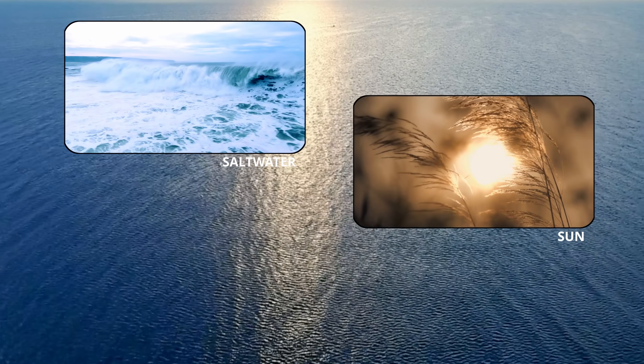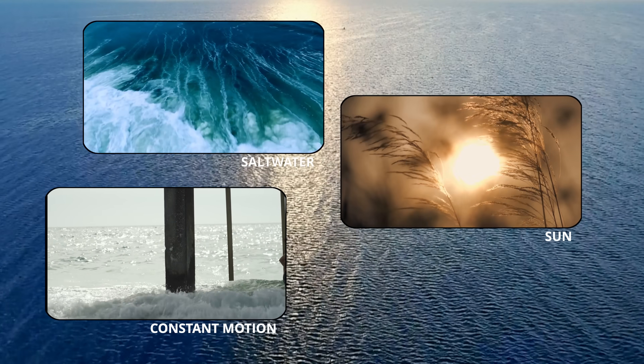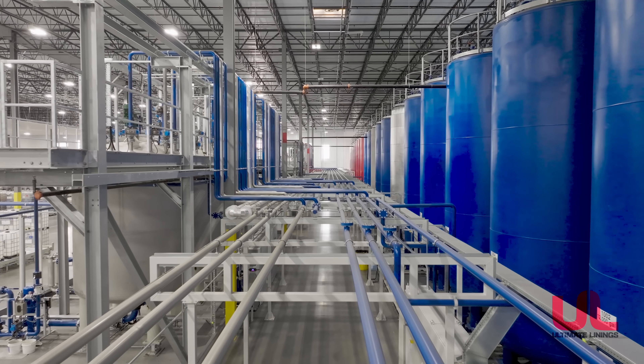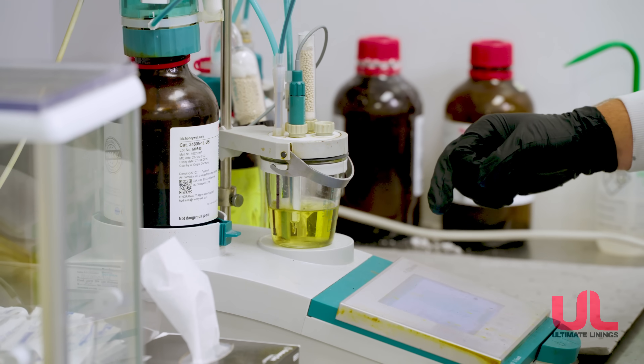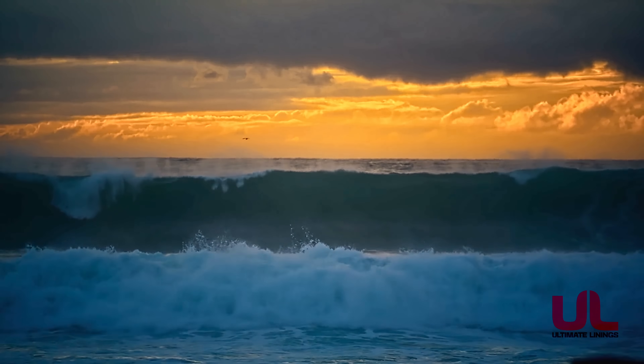Salt water, sun, constant motion. The marine environment is one of the harshest tests any material can face. At Ultimate Linings, we've spent decades developing high-performance polyurea coatings built to thrive in extreme environments, none more demanding than the sea.